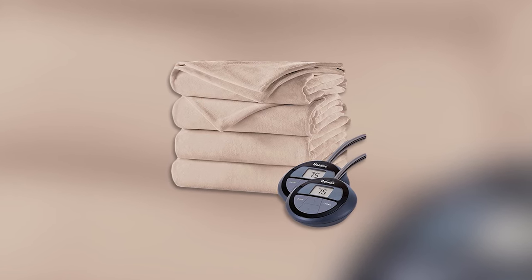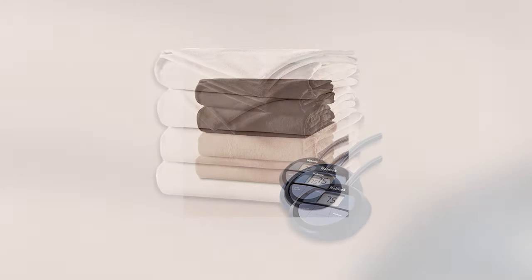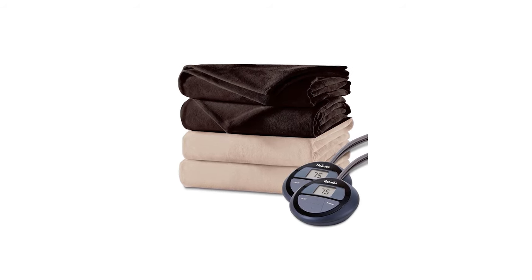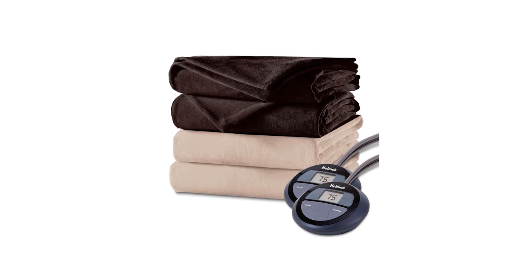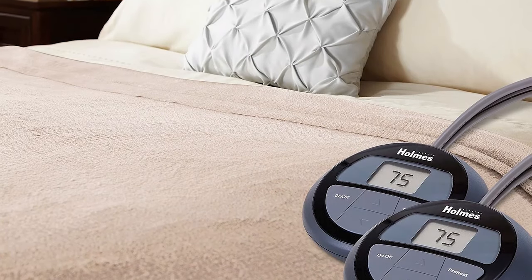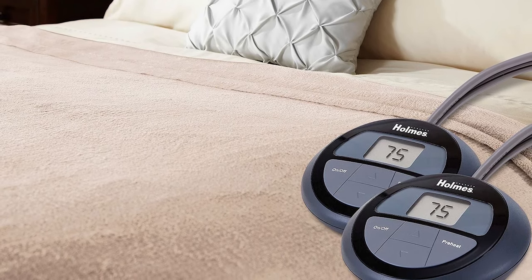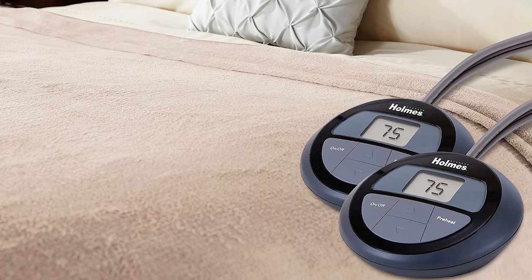Just throw on this heated blanket and set your thermostat lower by 10–15% during your 8 hours of sleep. Pick your choice from available sizes — twin, full, queen, and king — with dual controls, as well as split elements for queen and king. The twin has a single control, while the queen and king sizes have dual controls allowing you and your partner to set two different temperatures. This velvety blanket is also machine washable and dryer safe.